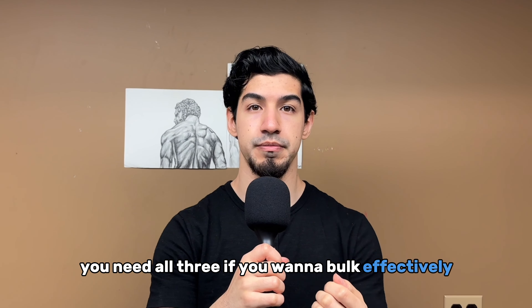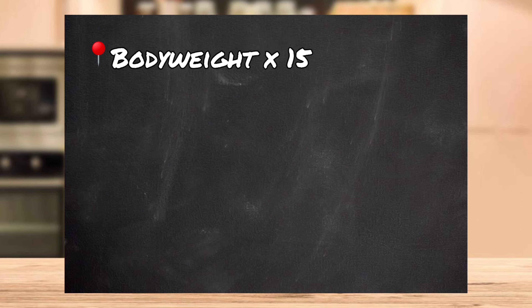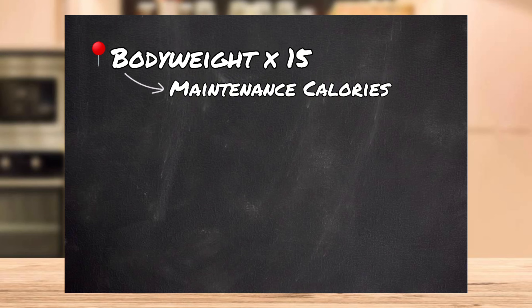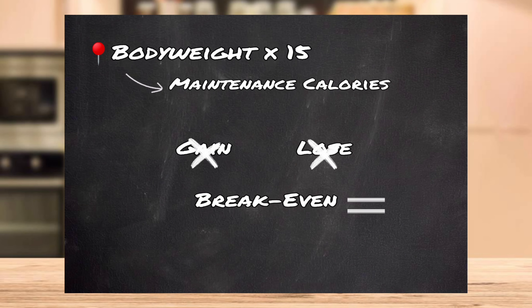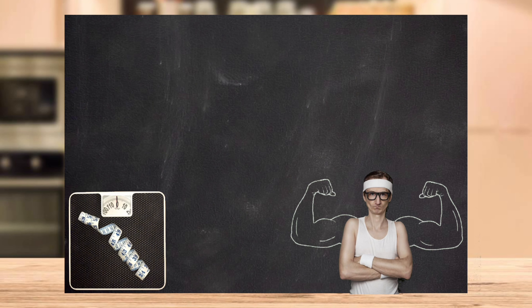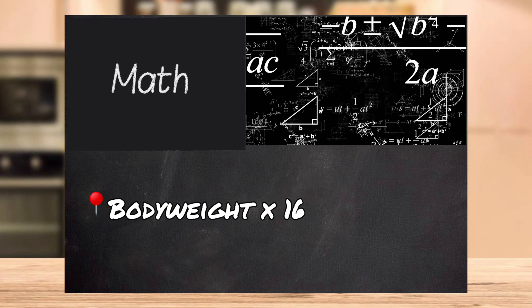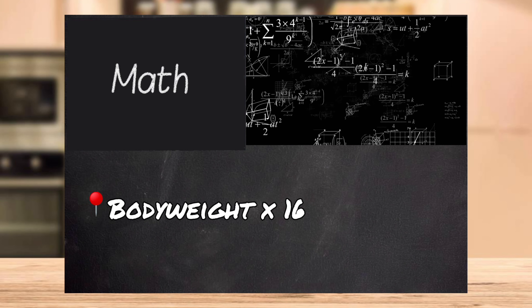If you want to bulk effectively, you've got to learn how many calories you need to maintain your current weight. Body weight times 15 — this is your maintenance calories. You eat this amount of calories to not gain or lose weight. For those who are skinny or hard gainers who find putting on any weight hard, take your body weight and multiply by 16. Knowing this is important for achieving your goals.